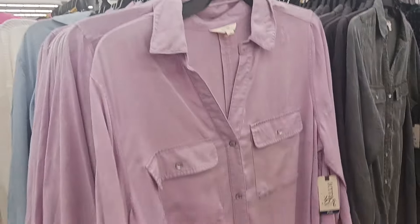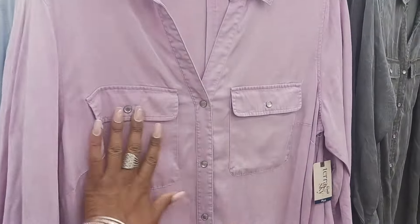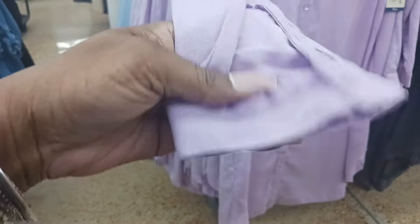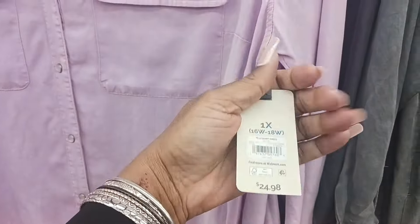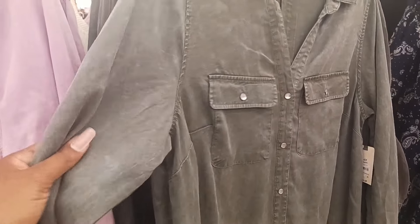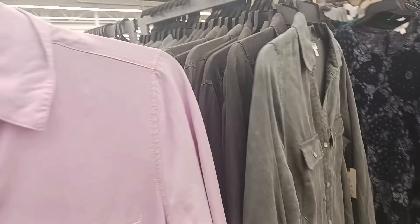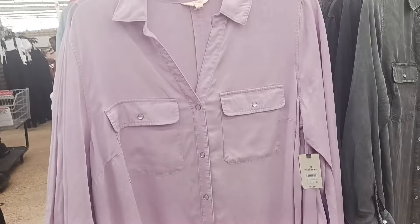These are some pretty shirt dresses by Tara and Sky. I like the pockets and it buttons down the front. We've got a little button where you close the sleeve. It's $24.98. It comes in a few different colors — this green that almost looks stone-washed, black, a blue jean-like color, and I really like this purple one.